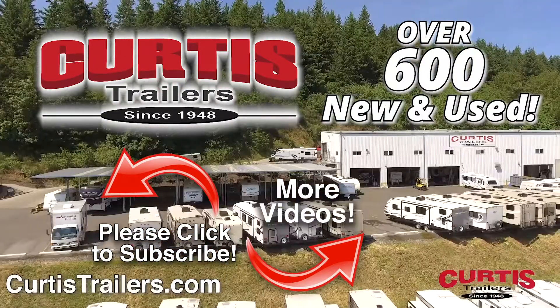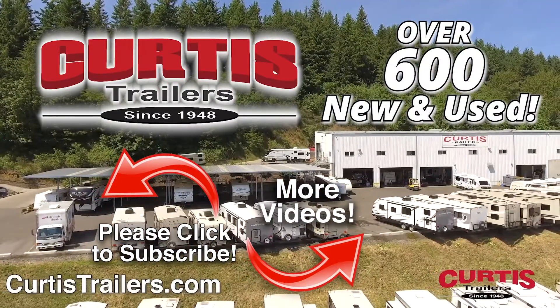Sure, you'll find that Curtis Trailers has the right RV for you at the right price right now.